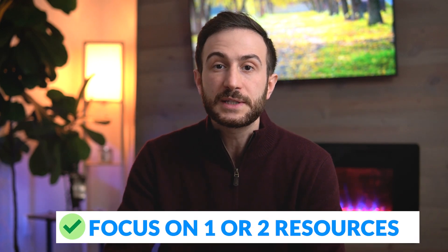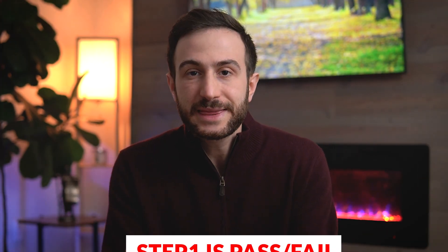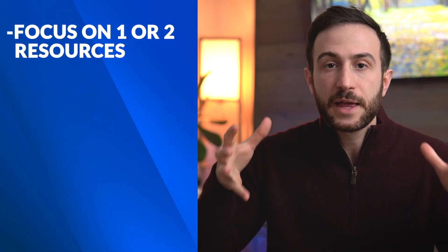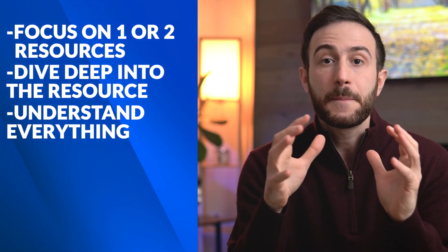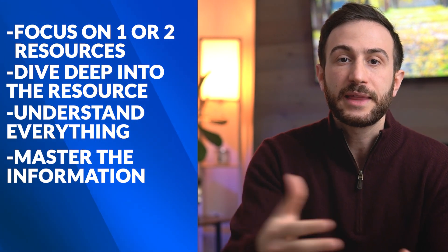The key to passing Step 1 is focusing on one or two resources, mastering them, knowing the information inside those resources, and then going to the exam. Especially now that Step 1 is pass/fail, I recommend you focus on one or two resources, take a deep dive into them, understand everything in there, master the information, and then go for the exam.